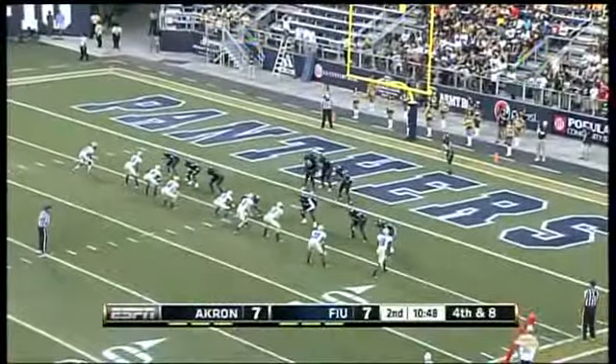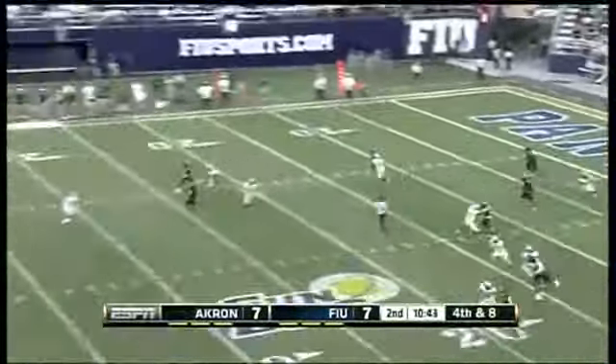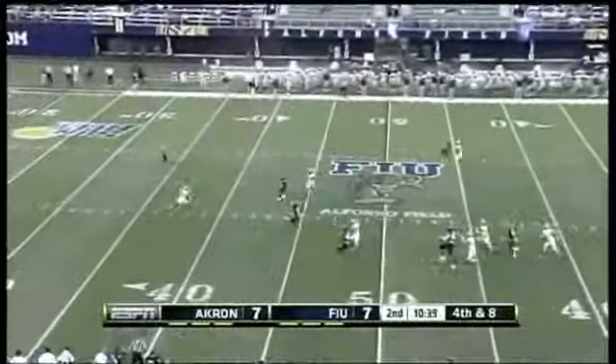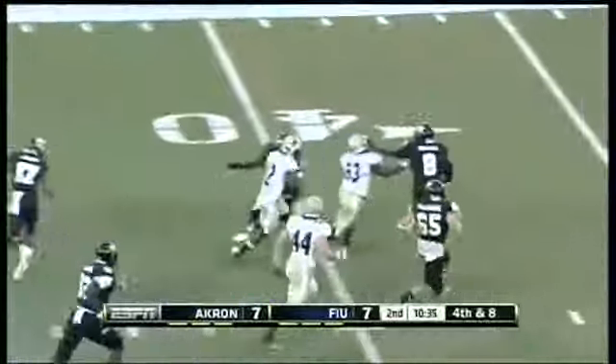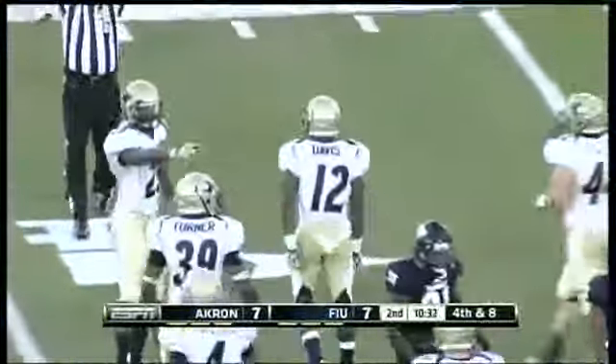That Akron front four tonight — very impressed. Good kick. And Davis backs up to the 40-yard line. More speed coming right at you.